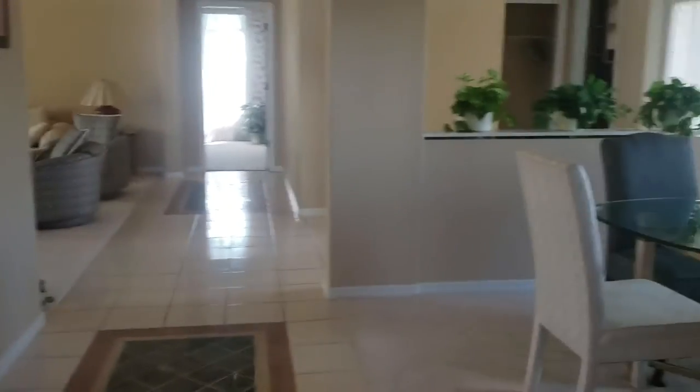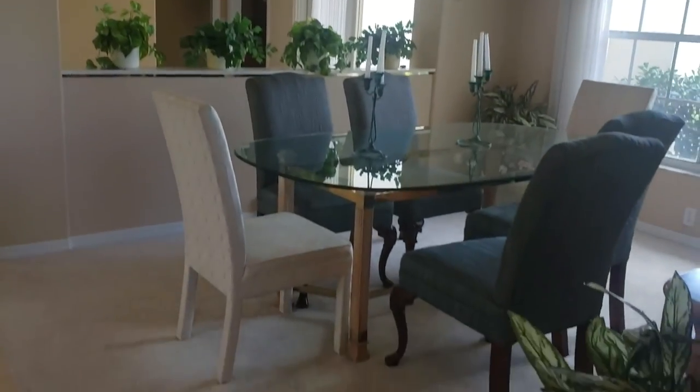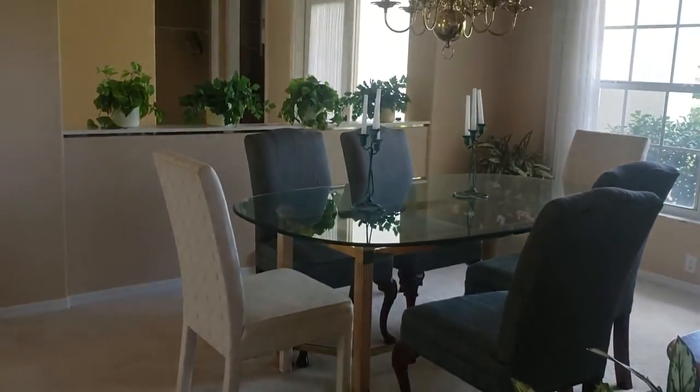This house is listed by Coldwell Banker and it's been on the market for a little bit. I'm Jules Roman with Yorkshire International, 941-366-0000. And as always, thanks for watching.